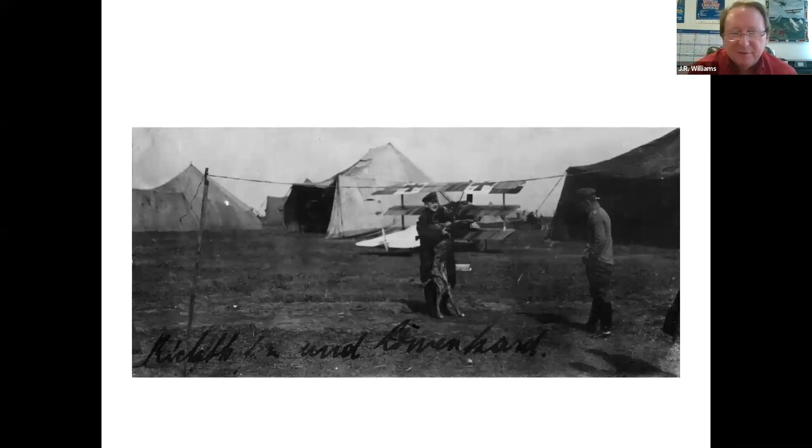A little while later, Weiss saw von Richthofen's dog and took one of the wheel chocks — you can see it right here under the writing — that were used to block the airplanes. The planes didn't have brakes, so they would put these large blocks of wood with a piece of rope in front of the wheels. Poor Moritz, once he had the wheel chock tied around him, immediately went to find his master. So this is a picture of von Richthofen having just rescued his poor dog Moritz from the evil wheel chock.